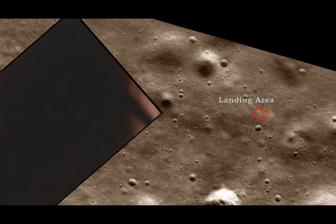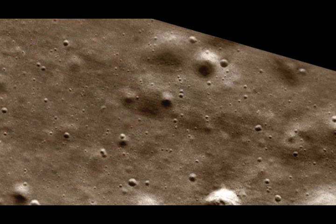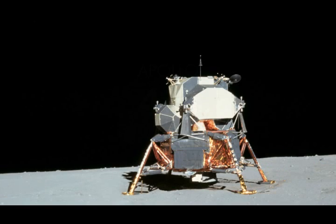Contact light. Okay. Engine stop. APA at descent, out of descent. Control both. Auto descent. Engine command override off. Engine arm off. 413 is in. We copy you down, Eagle. Houston, Tranquility Base here. The Eagle has landed.